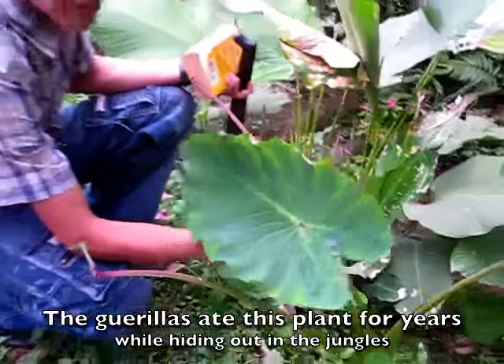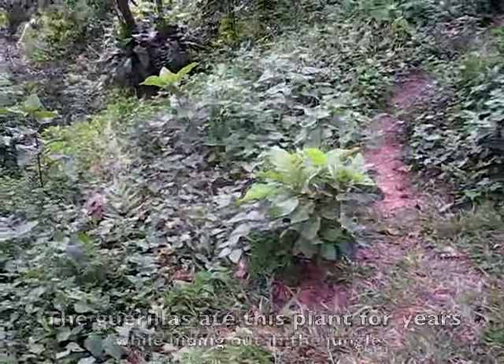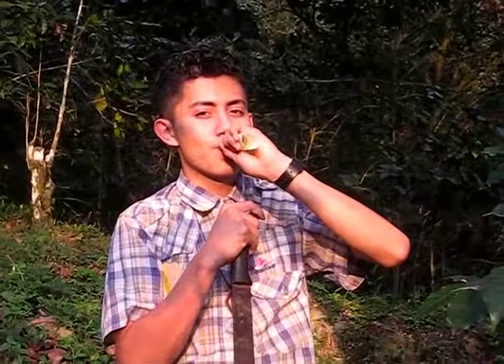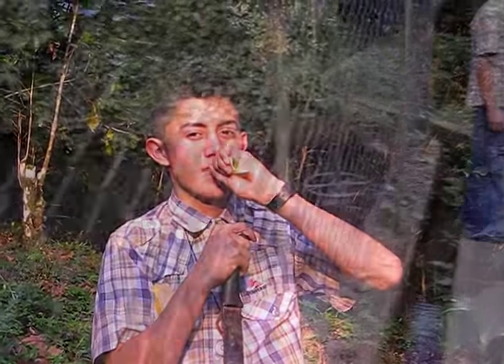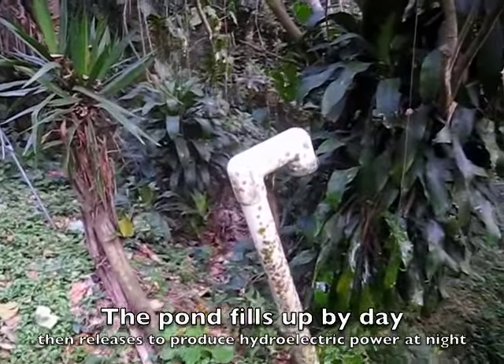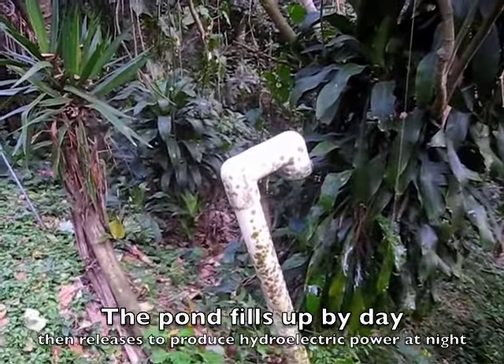This plant is called Kashkamote. These are baby macadamia trees — they take 35 years to mature. Alfide says that in 10 minutes, they'll have electricity from this pipe that will transmit the water down below.